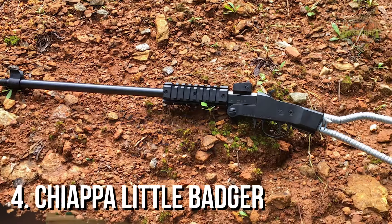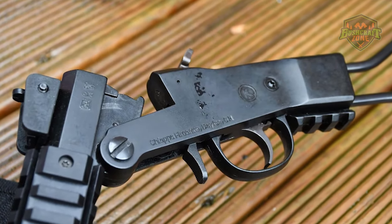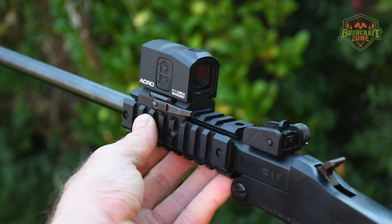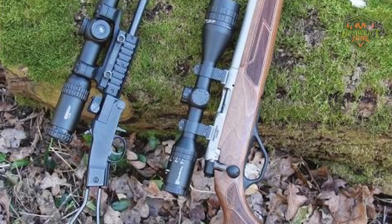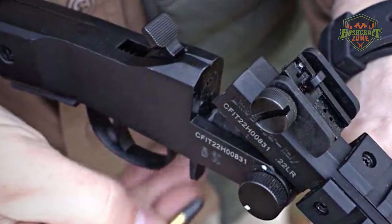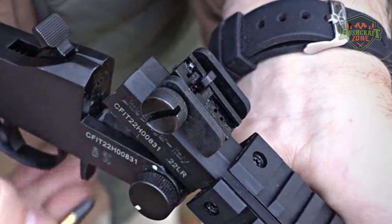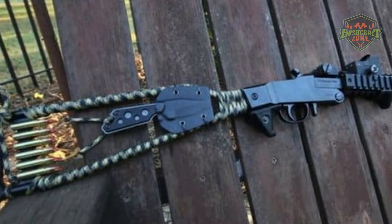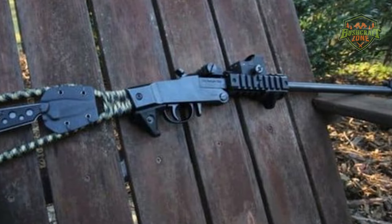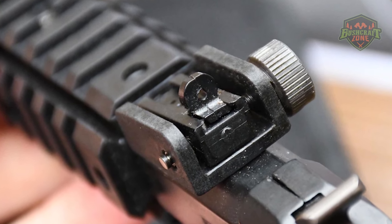Number 4: Chiappa Little Badger. The Chiappa Little Badger is an innovative and highly portable firearm that has captured the attention of outdoor enthusiasts and survivalists alike. This single-shot, break-action rifle, available in various calibers including .22 LR, .22 WMR, and .17 HMR, is renowned for its simplicity, durability, and versatility. Its most striking feature is the minimalist design — the rifle folds in half for easy storage and transport, making it an ideal choice for backpacking, camping, or as a survival kit addition.